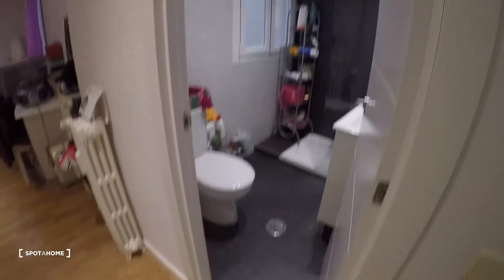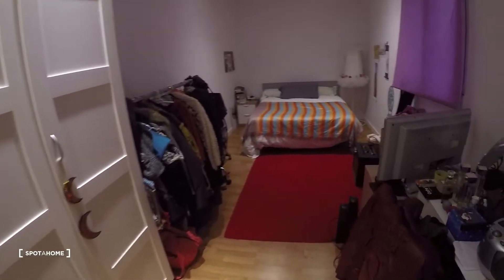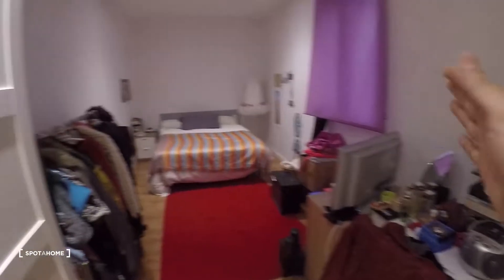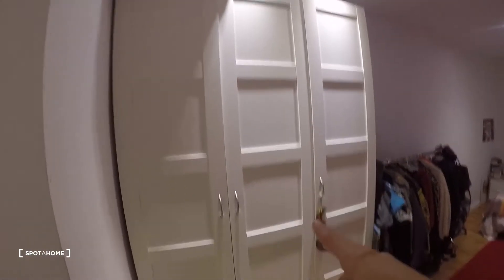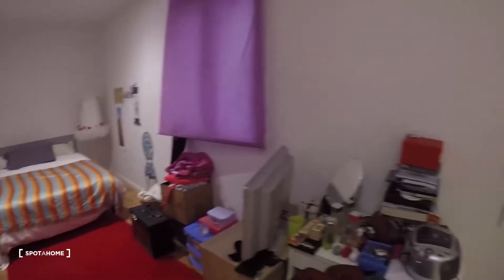Every single bedroom has a private bathroom like this one. There's some stuff because people are living here right now, but you can get the idea of all the space you would have. We have heating units — central heating, which is really nice — also an air conditioning unit up there, a standalone closet right here, and a little wardrobe where you can hang your clothes.